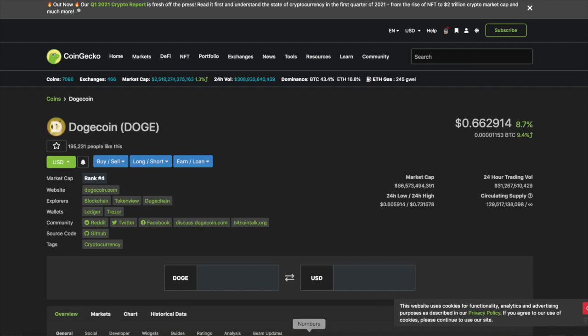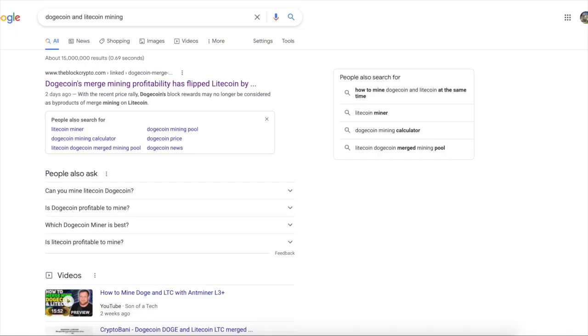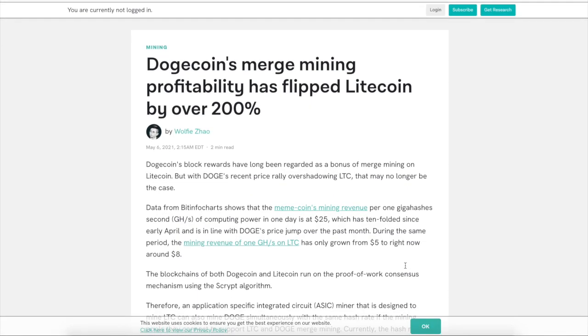So a lot of people ask, how do you mine Dogecoin? Well, actually the story of Dogecoin is that it is actually mined with merge mining through Litecoin. So this is going to be a real quick and brief video. We're going to talk about what the Dogecoin merge mining is.